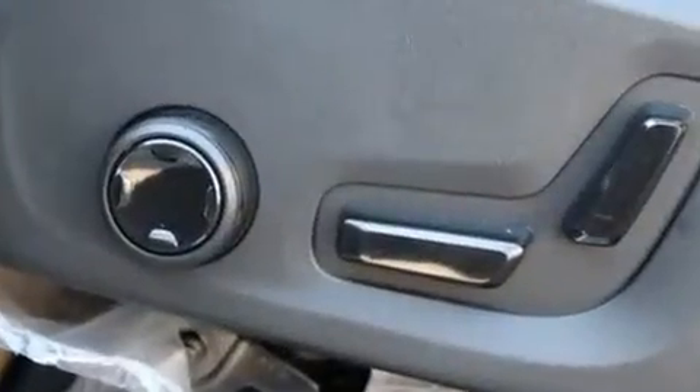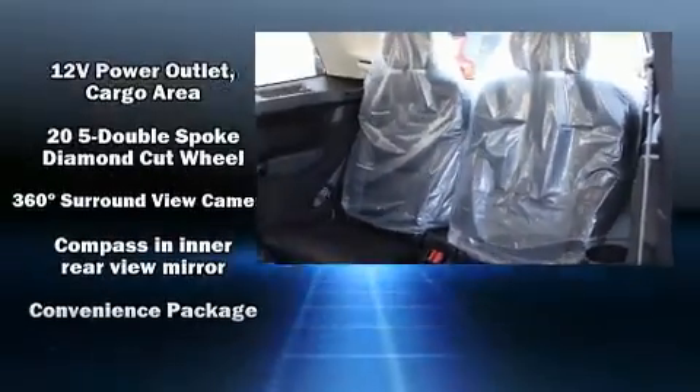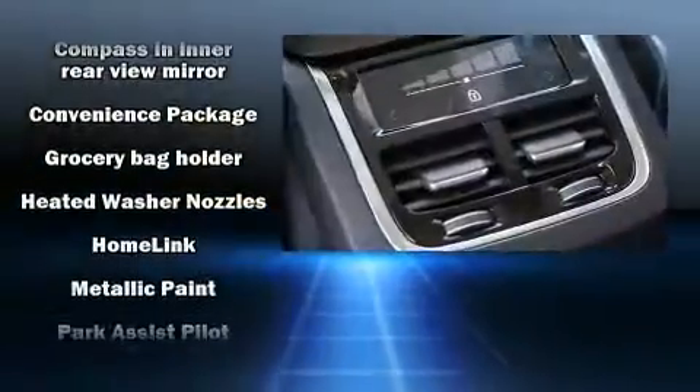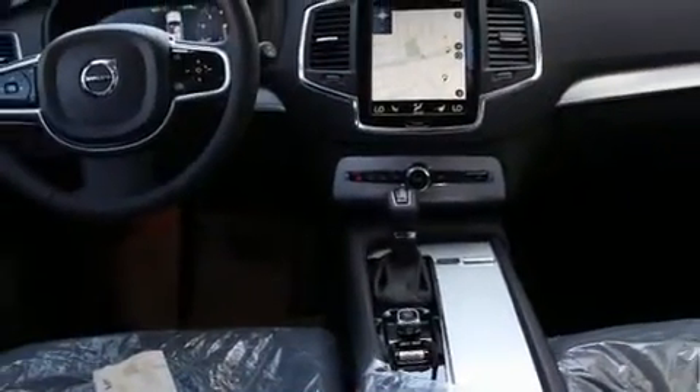Volvo ensures the safety and security of its passengers with equipment such as head curtain airbags, traction control, brake assist, anti-whiplash front head restraint, ignition disabling, an emergency communication system and four-wheel disc brakes with ABS. Adaptive Cruise Control maintains a preset distance behind the car ahead of you, simplifying highway driving and enhancing safety.